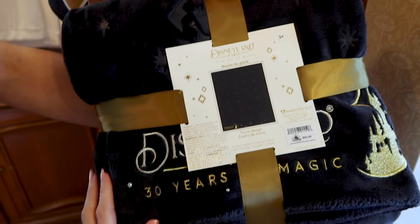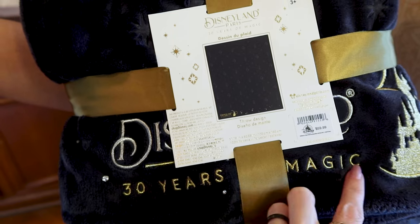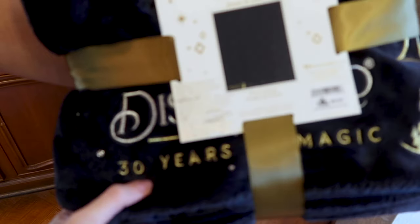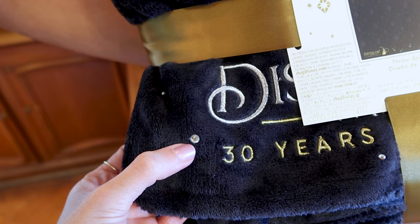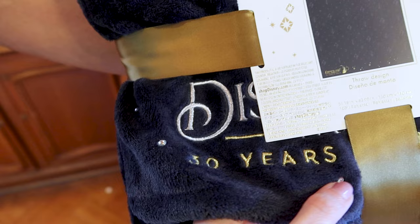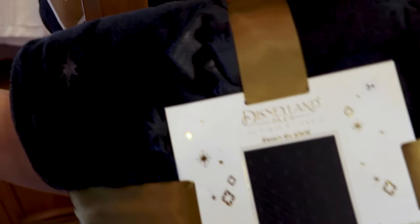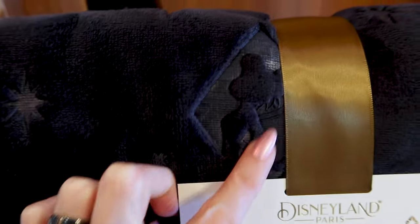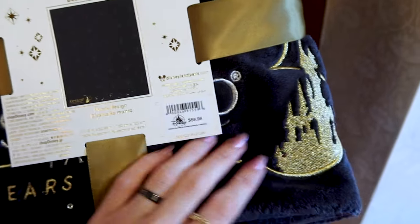They have a very nice throw that is super soft. It has the Disneyland Paris logo with '30 Years of Magic' embroidered in silver and gold, and it even has small stones on it — super pretty. Tinkerbell pops out on it, which is really nice. This throw is $60.